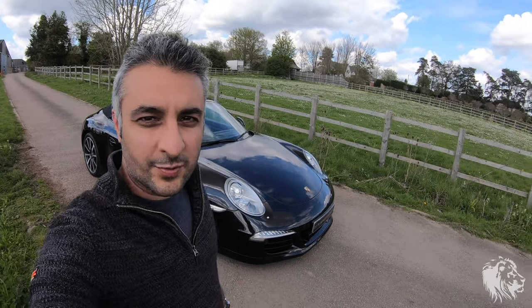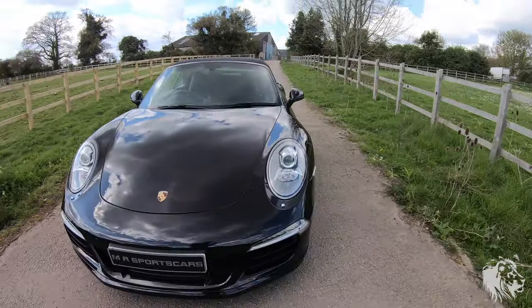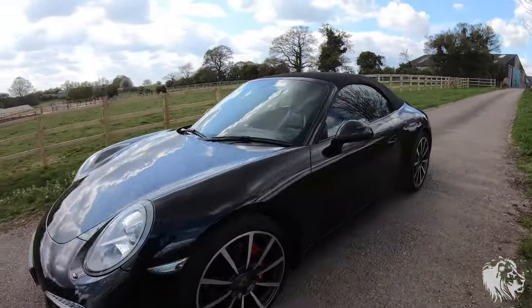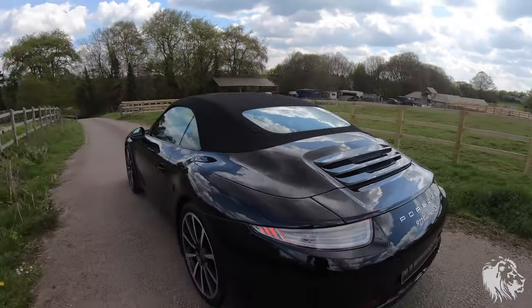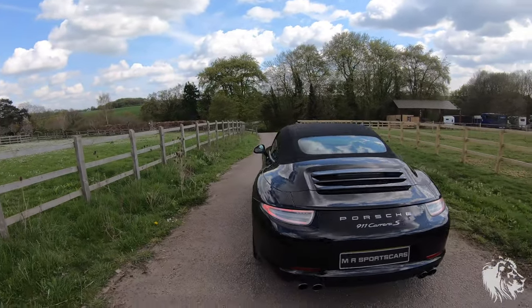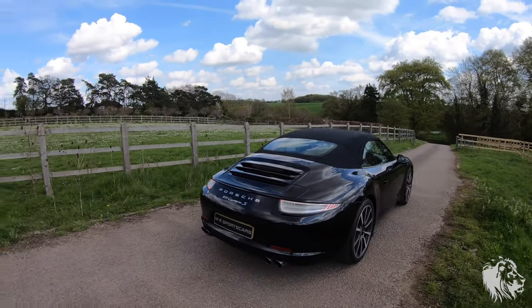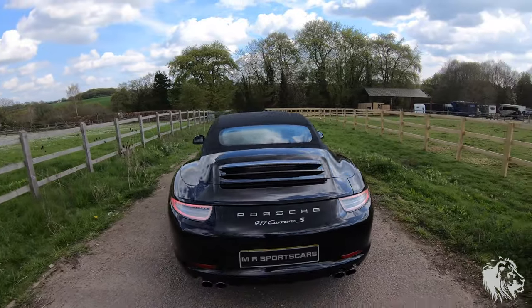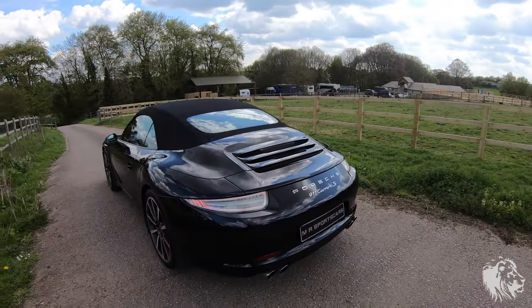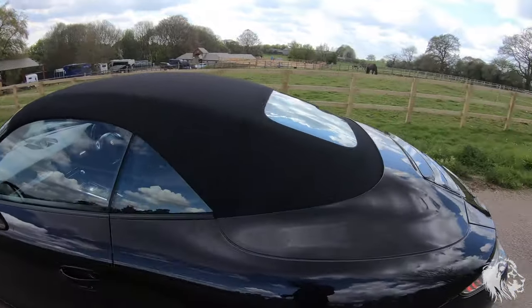Hi, this is Raj from MR Sports Cars. I've got an absolutely gorgeous Porsche 911 Carrera S Cabriolet — a September 2013 991 series Carrera S. It's a 3.8 litre flat six with 400 horsepower, and it will accelerate to 60 in around 4.2 seconds.